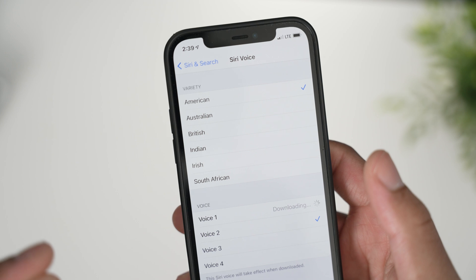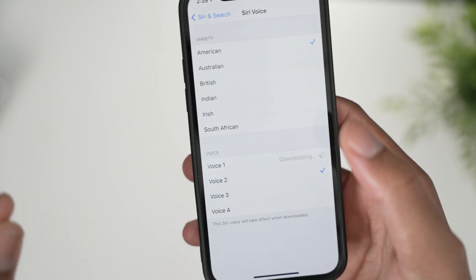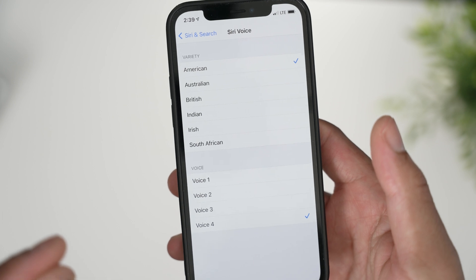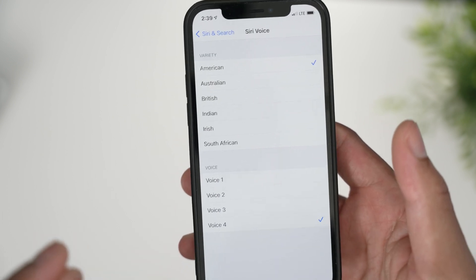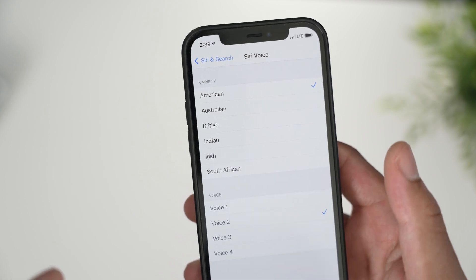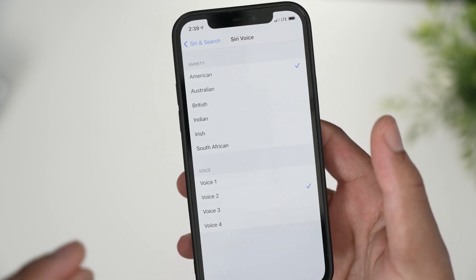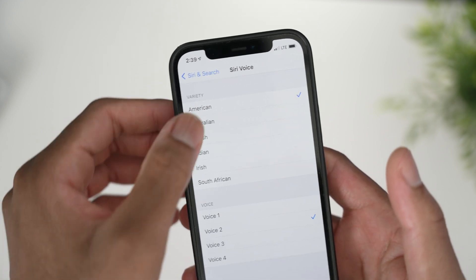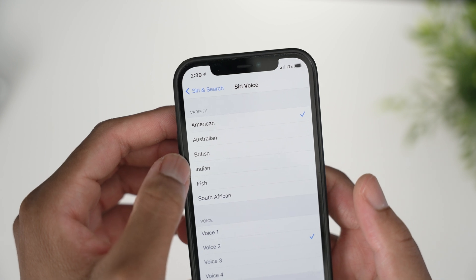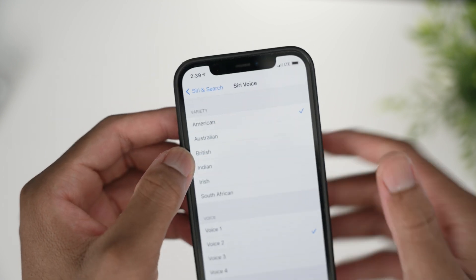All the new voices have a more natural sound to them. For example, listen to the original again: 'Hi, I'm Siri, choose the voice you'd like me to use' — it kind of sounds robotic. But Voice 2, for example: 'Hi, I'm Siri, choose the voice you'd like me to use' — it just sounds more natural.